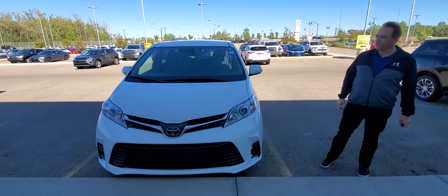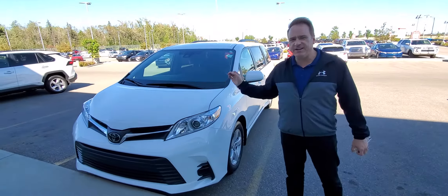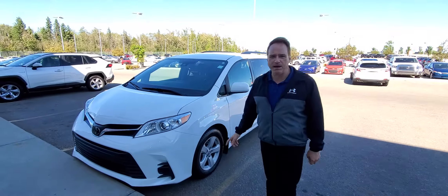It's a white color. This one's an LE model, front-wheel drive. Lots of great features on it — V6 power, lots of power under the hood.